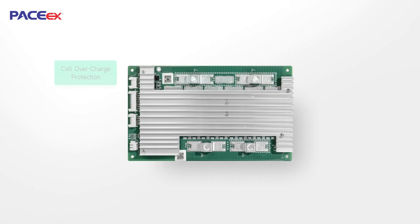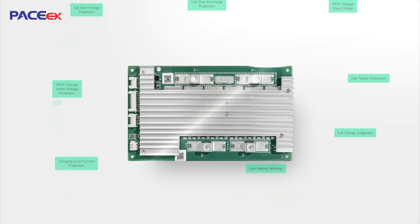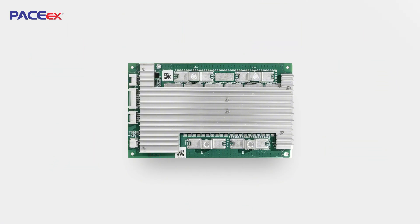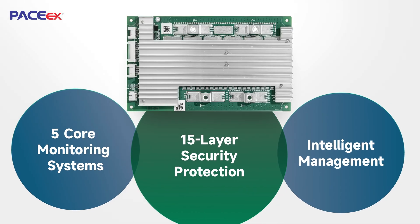The 8 Series 200MP BMS employs a data acquisition chip plus MCU architecture to continuously monitor critical battery parameters such as voltage, current, and temperature. Its 15-layer protection system ensures safe battery operation across diverse environmental conditions.